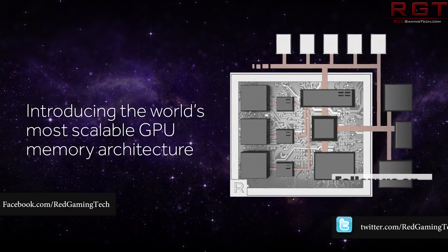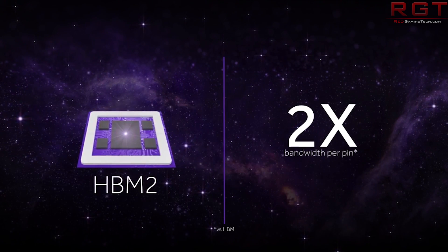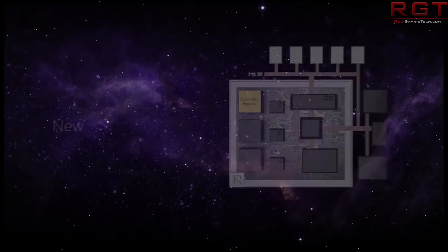Ladies and gentlemen, my name's Paul, and in the Nitro Game Telecom video, we're going to be discussing Vega 10, Vega 20, and Navi. Some internal slides have leaked out onto the internet, and I figured it would be a pretty awesome idea for us to go through them.